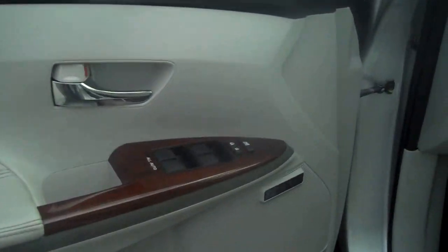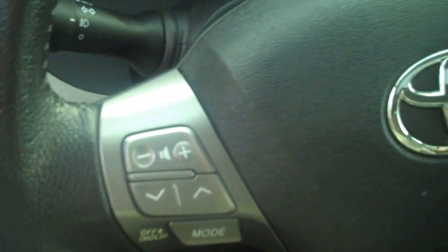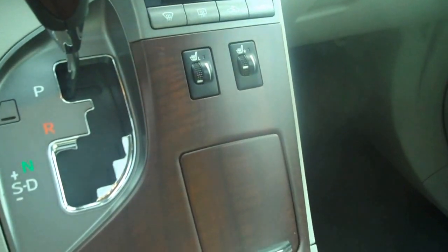Wood grain. JBL synthesis sound system. Leather — no rips, no tears. Redundant steering wheel controls for Bluetooth as well as radio. Heated seats.